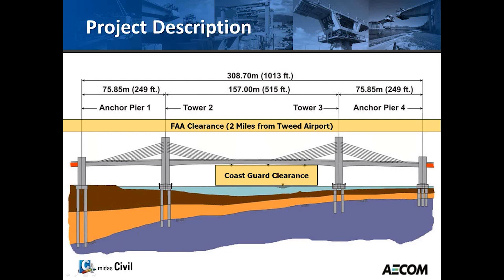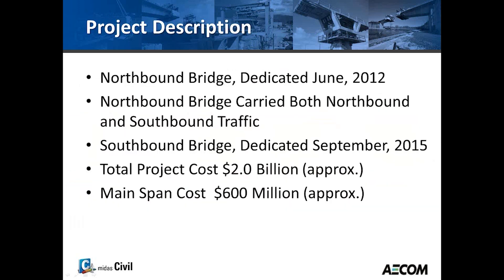The project's main span is about 309 meters — a little over 1,000 feet — with the main span being 157 meters. An interesting point is the foundation: we had about 58 drilled shafts of 2.5 meters diameter, ranging from 62 meters to 13 meters in length. At anchor pier one, those drilled shafts were the longest at about 200 feet.